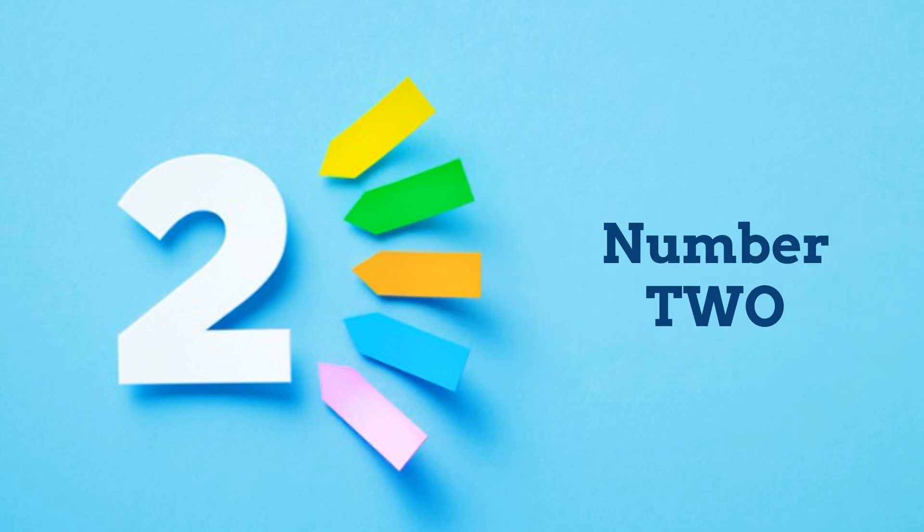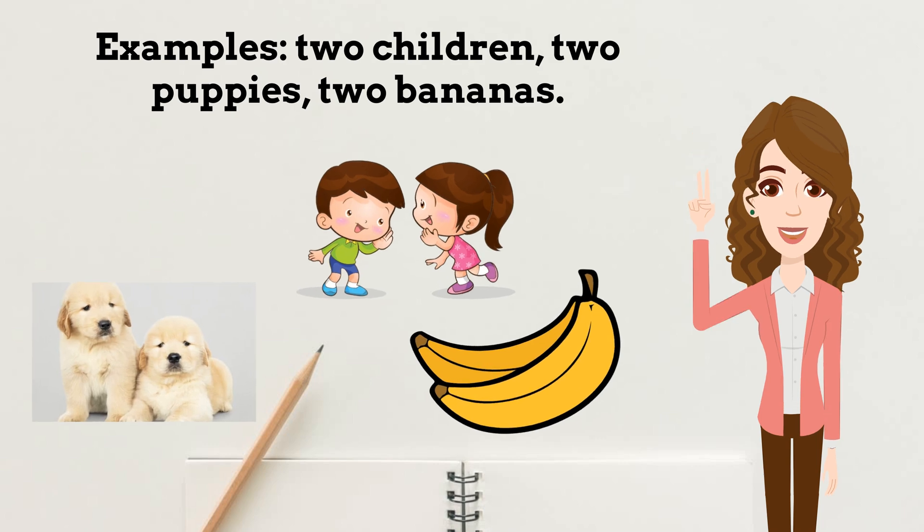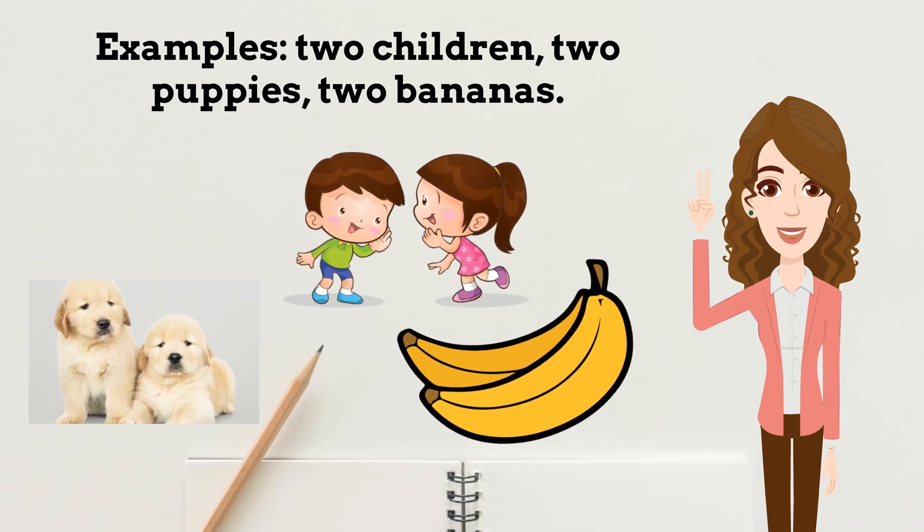Number 2. Repeat after me: 2. Examples — 2 children, 2 puppies, 2 bananas.